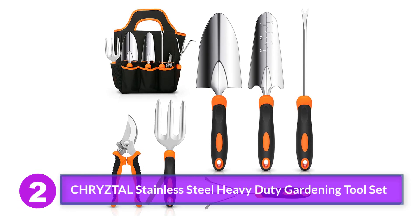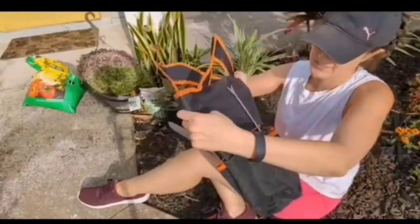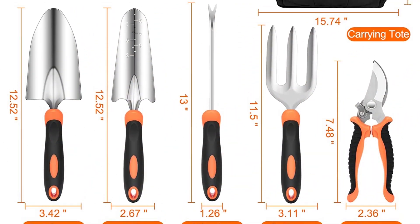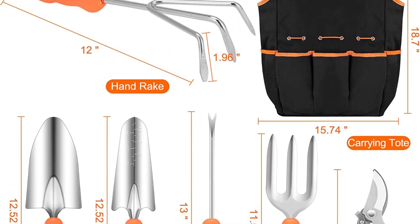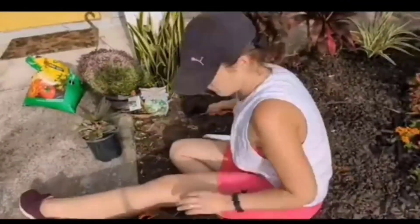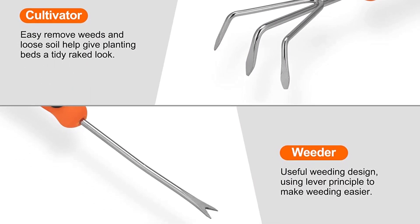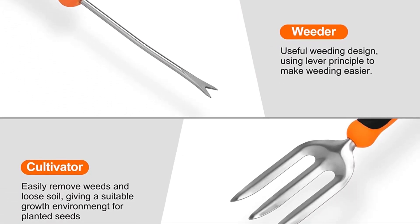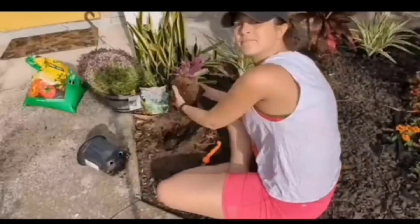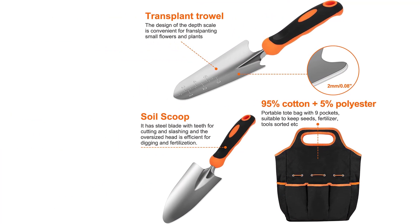Number 2: CHRYZTAL Stainless Steel Heavy Duty Gardening Tool Set. Quality matters when it comes to gardening tool sets, and the CHRYZTAL Gardening Tool Set is sure to impress even the most dedicated gardener. It's important that your gardening tools are made of high-quality materials, particularly if you use them often. The tools in this set are made of durable, heavy-duty stainless steel and feature non-slip handles, sure to last for years to come. Featuring six basic tools, this set also comes with a tote bag. Thanks to the tote bag's smaller size, some gardeners might prefer carrying a lighter tote, especially with a large garden.